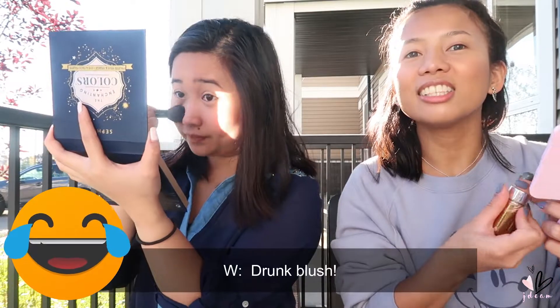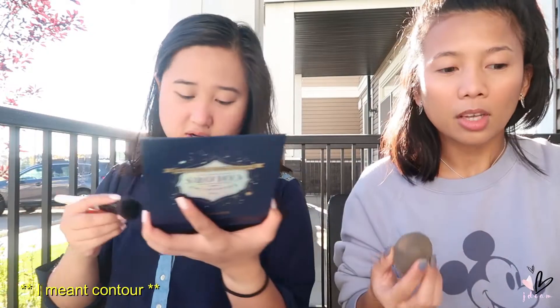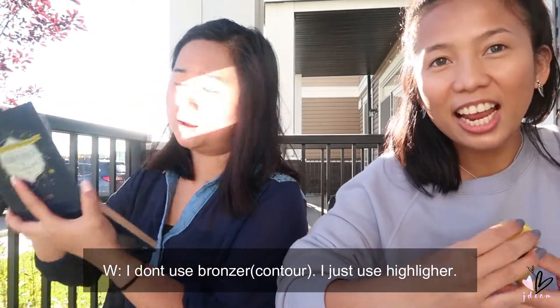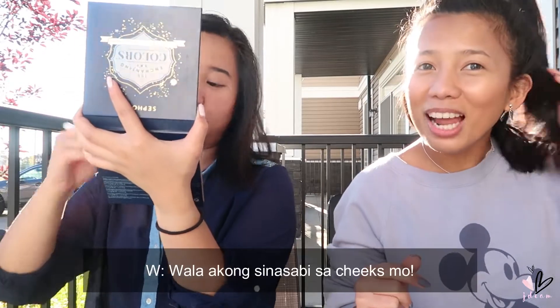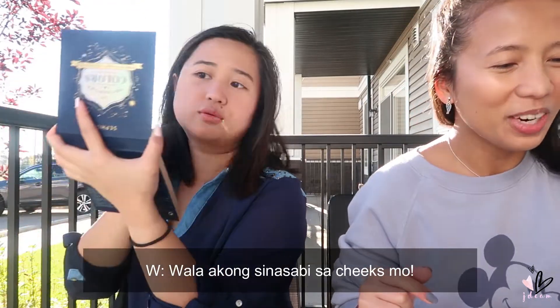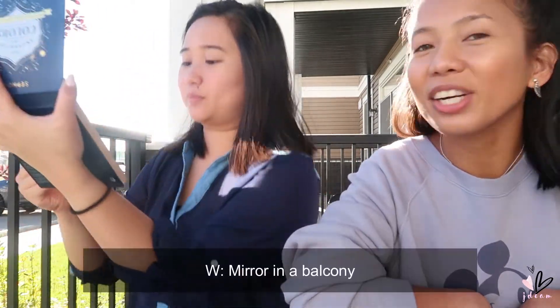Drunk blush — you put the highlighter across the nose bridge area. We're in sunshine so it looks great. I want bronzer too, but she doesn't use bronzer, just highlighter. I said I'm shy about my face — sorry. I want a balcony at home with a big mirror. Isn't it amazing — mirror in a balcony!